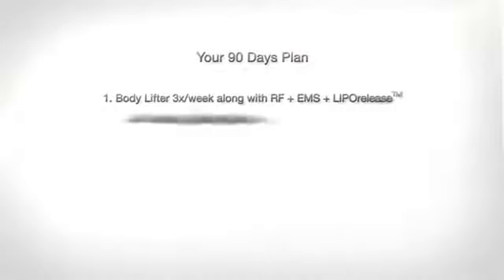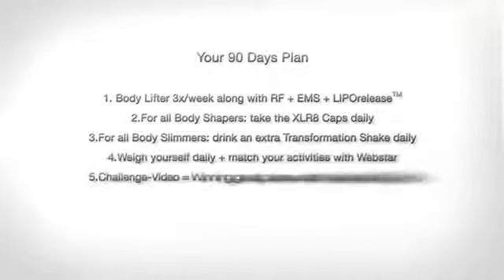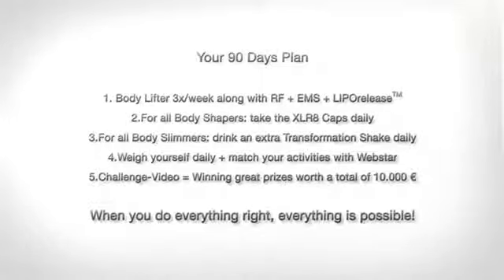So, here is what we need to remember. When you do everything right, everything is possible. Use the Body Lifter three times per week in combination with the lipo-release body-forming gel. Take the XLR-8 capsules daily and drink the Transformation Shake daily, and spend five minutes of each day with online progress monitoring at Wellstar. Your body will become slim and firm in 90 days with the Bias Perfection System.